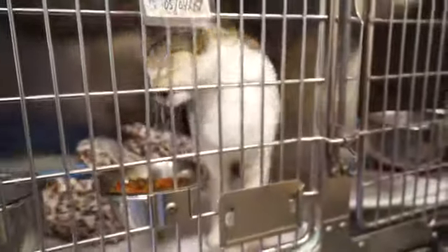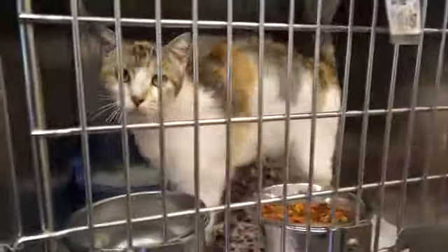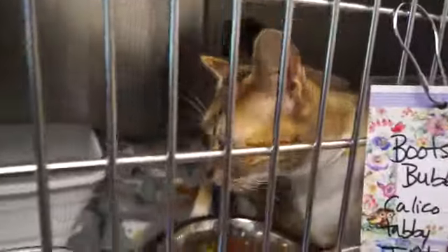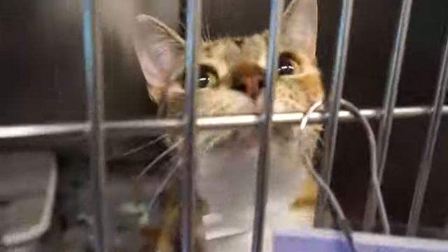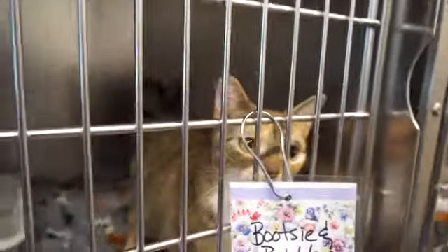Nibble is an adult female calico. Nibble was the most laid back of the cats we saw here today. The rest are very curious and very active. Like Bootsy — another adult female tabby — very curious and very happy to have any attention whatsoever.